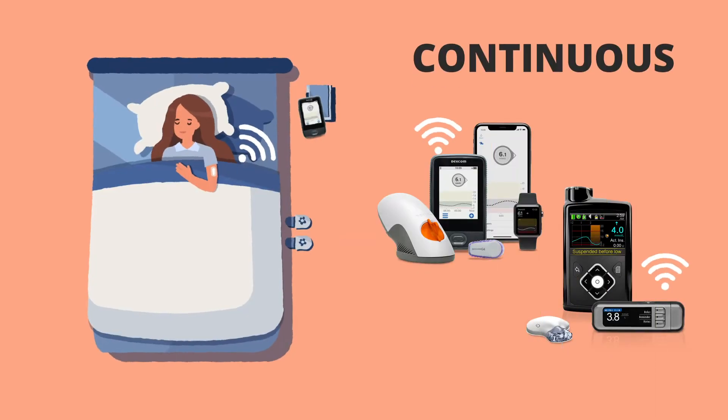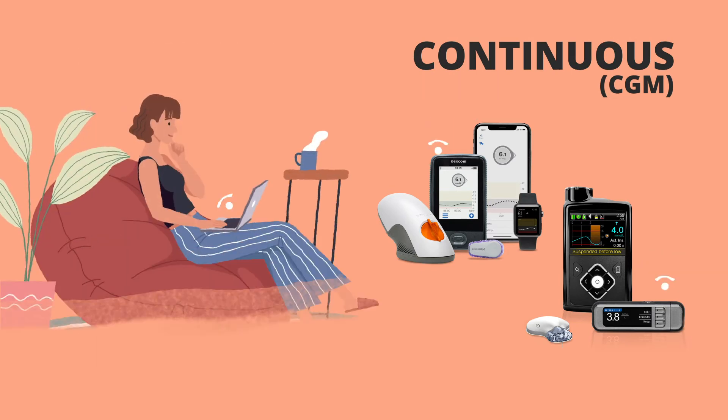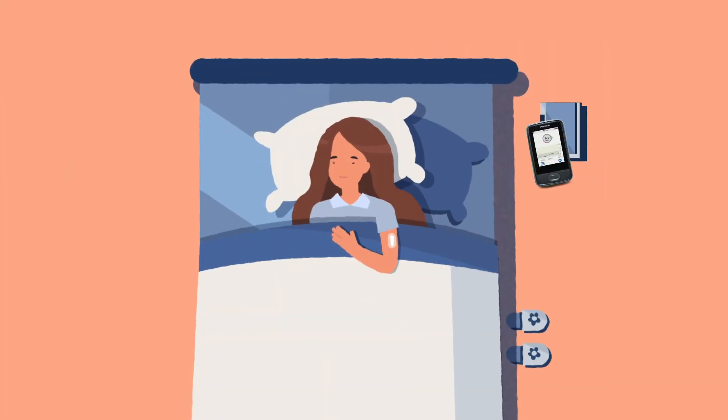CGM does all that and transmits glucose readings regularly to a receiving device that can also be viewed remotely and securely by a caregiver. An alarm is triggered when glucose is trending too low or too high.